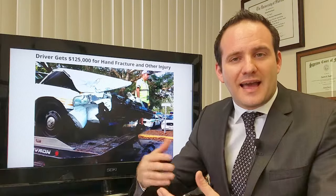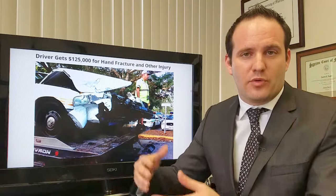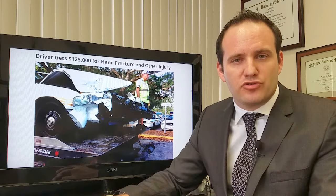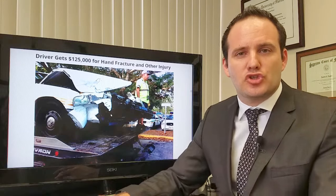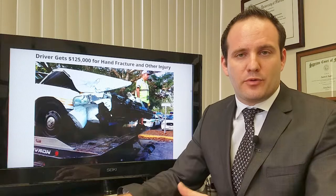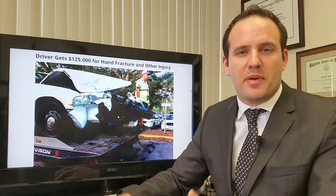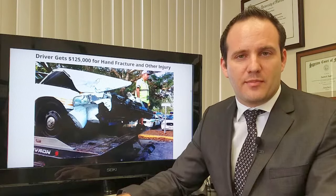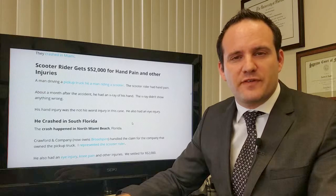I'm going to go over some accidents and settlements I've had. A client of mine was driving when another car blew a stop sign and hit him. He fractured the bone and had surgery with a metal plate put in and then removed. We settled the case for $125,000 — most of that settlement was for the pain and suffering component. His medical bills, after we were able to get them reduced, were very small. I also represented a scooter rider and settled his case for $52,000, though most of the value was because he also hurt his eye.